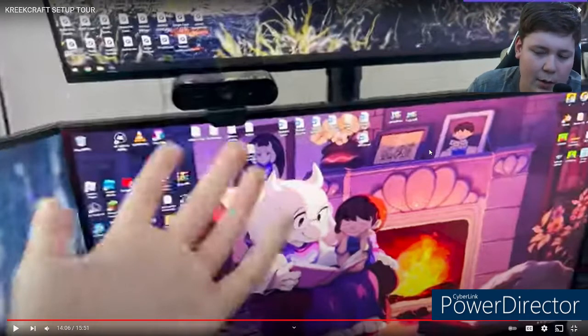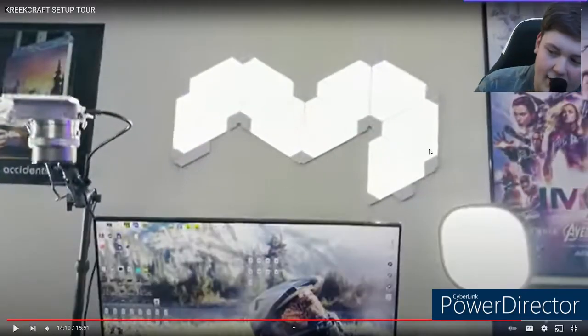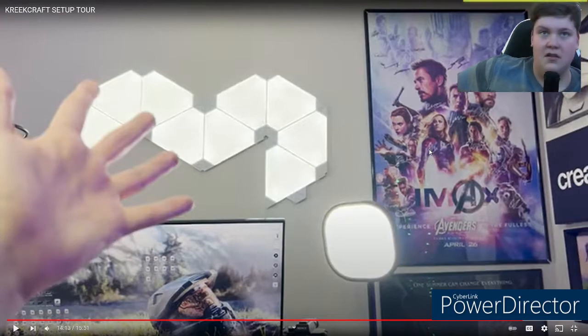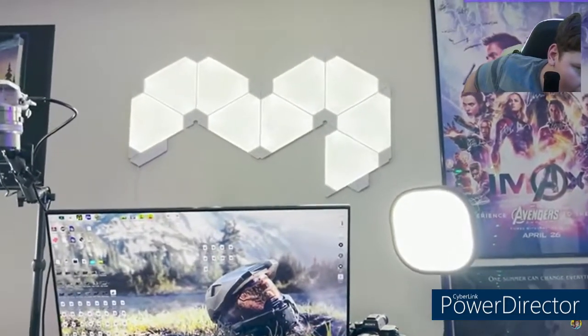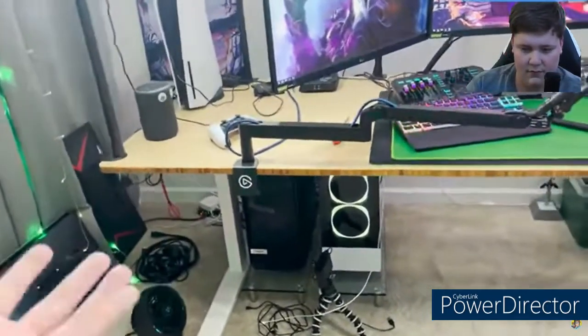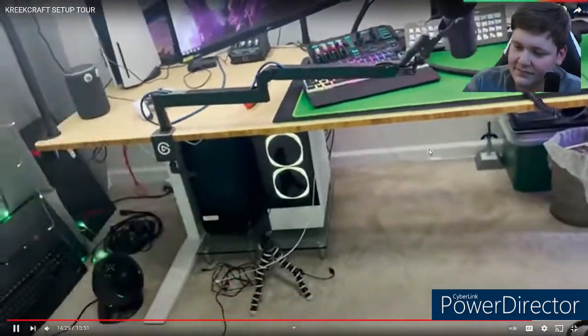Creek shows his Nanoleaf lights on the ceiling: 'They change colors and when I'm streaming I make them white so I don't have random colors on my face.' The reactors love them and Elfie says he'd love some for his room. Creek also has extra wires stored as backup. For PC specs, Creek reveals he has an RTX 3090 in his gaming PC - the reactors acknowledge the expense of high-end PC builds.